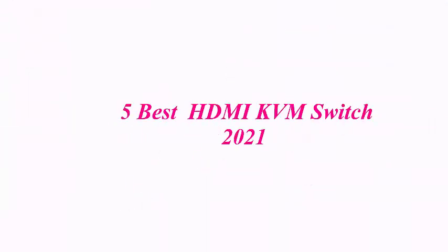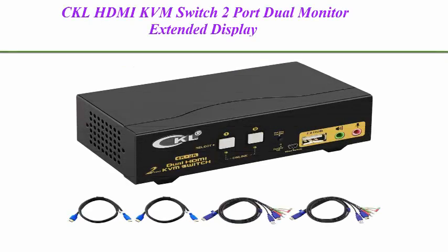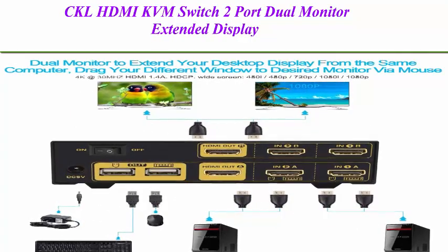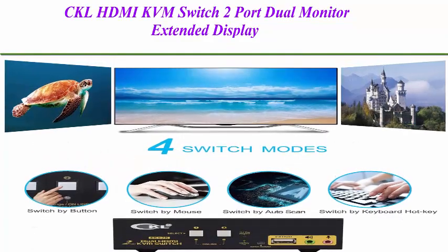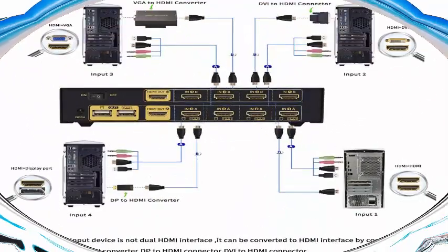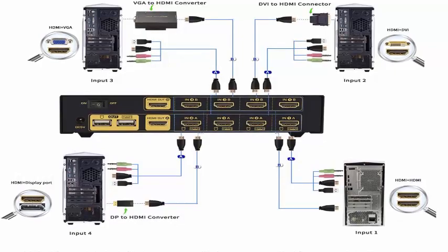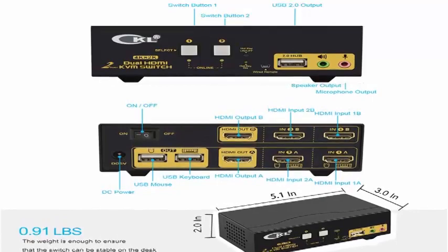5 Best HDMI KVM Switches. Top 1: CKL HDMI KVM Switch 2 Port Dual Monitor Extended Display. This 2-port dual monitor KVM switch lets you control 2 computers or laptops from 1 set of keyboard, mouse, and 2 monitors, supporting dual monitor extended display or duplicated mode.